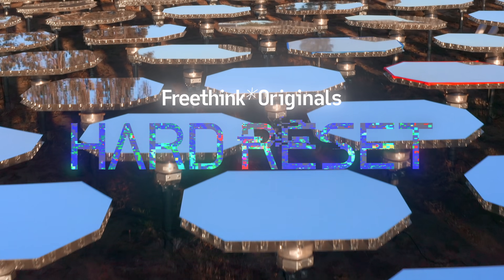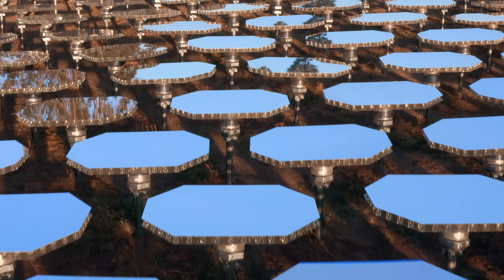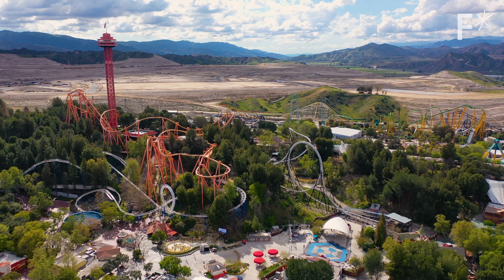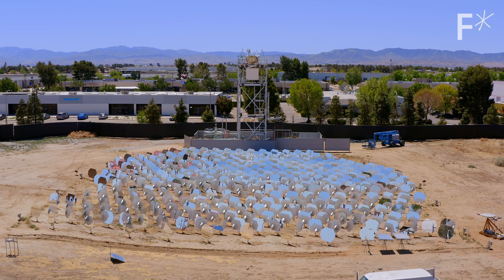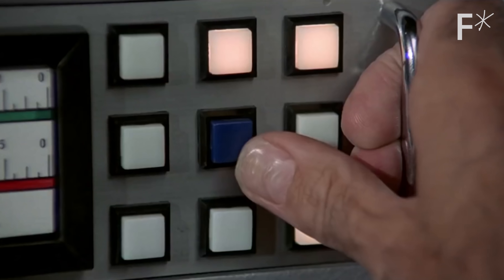This is Hard Reset, a series about rebuilding our world from scratch. Just east of Six Flags and north of LA is a place called Lancaster, which is very flat, very hot, and a perfect place to test a takeover of the world's energy supply. Yeah, that sounded more Bond villainy than I thought it would.